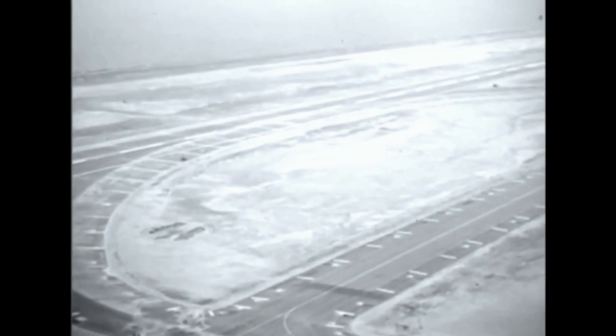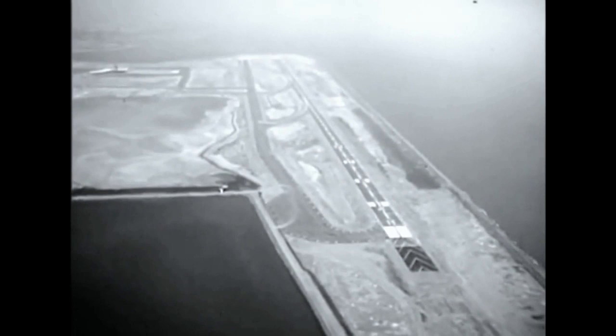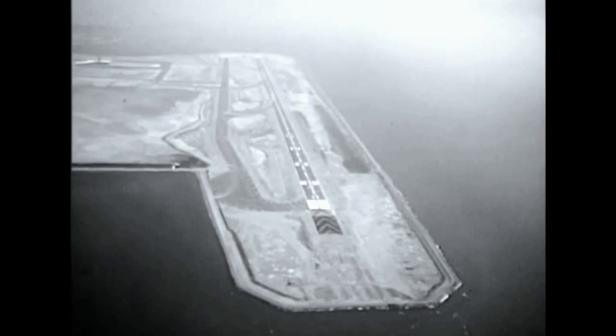This massive expansion and improvement program, with its great land reclamation, represents an investment of $20 million: $10 million voted by the people of Oakland, more than $7 million in federal aid, and $3 million in funds from the Port of Oakland to meet the requirements of jet commerce.